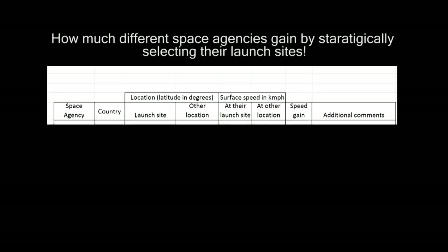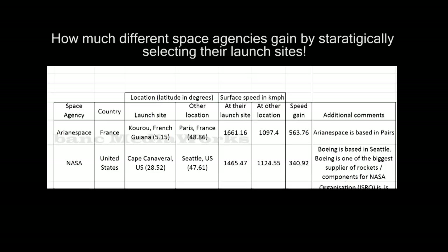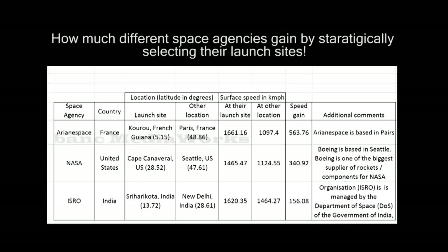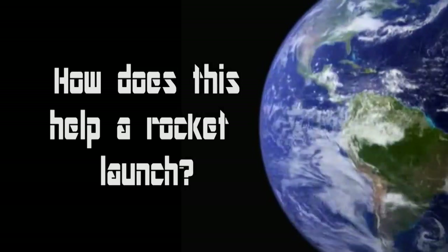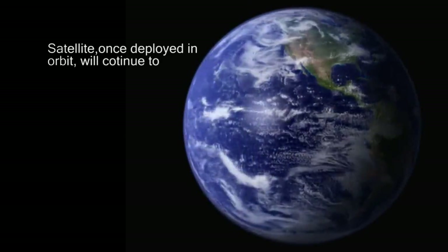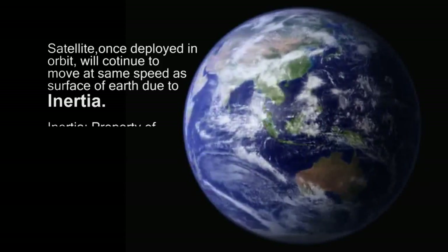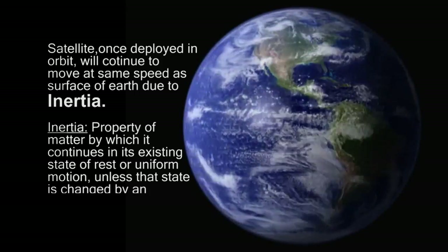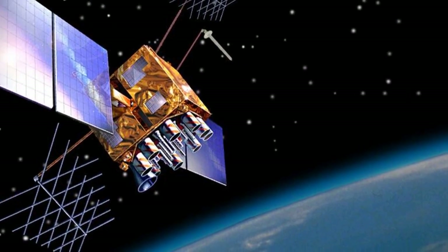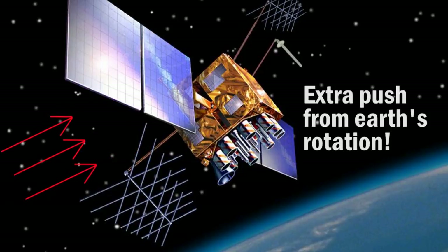We also see how much other agencies are saving by launching from their launch sites instead of other cities. But how does this help a rocket launch? When the rocket is launched and the satellite is deployed, the satellite continues to revolve around the Earth at the same speed as the surface of the Earth was spinning — this is due to inertia. For a satellite to maintain its orbit, it needs to maintain a good orbital speed, else it would crash onto Earth. Thus, by launching from a site closer to the equator and giving the satellite a higher initial velocity, less fuel is needed to obtain the required orbital speed.